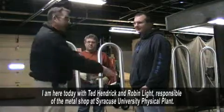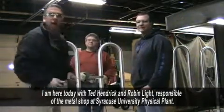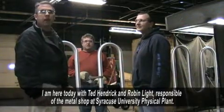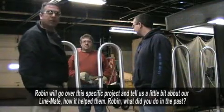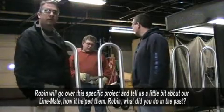I'm here today with Chad Hendrick and Robin Light, and they are responsible for the metal shop at Syracuse University's physical plant. I'm going to introduce you to Robin. He's going to go over this specific project and tell you a little bit about the Linemate and how it's helped their work.